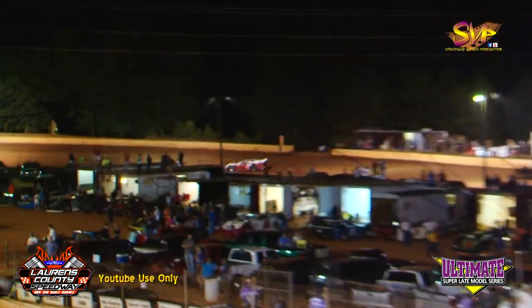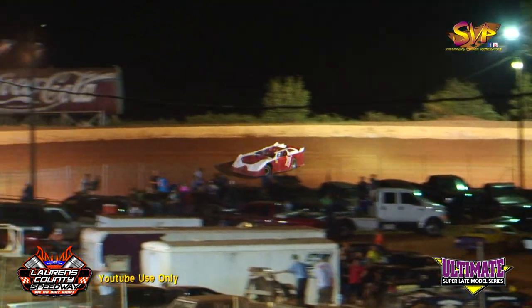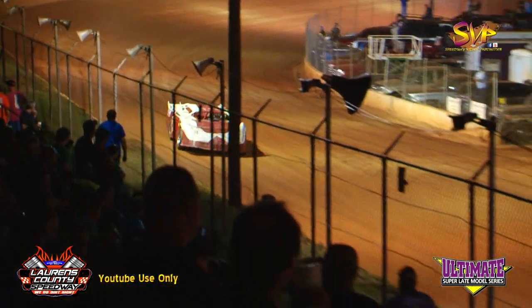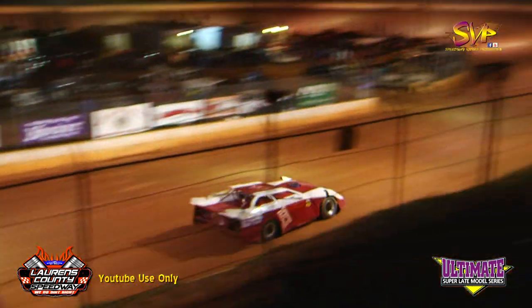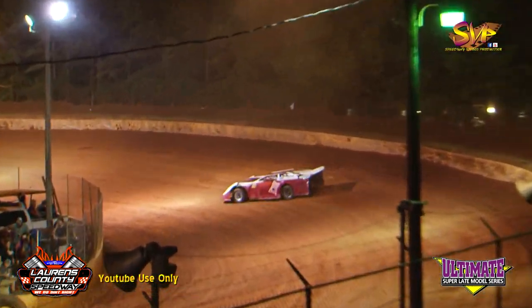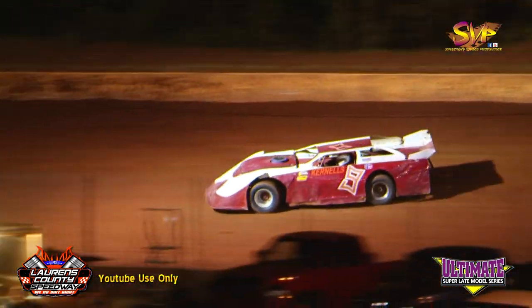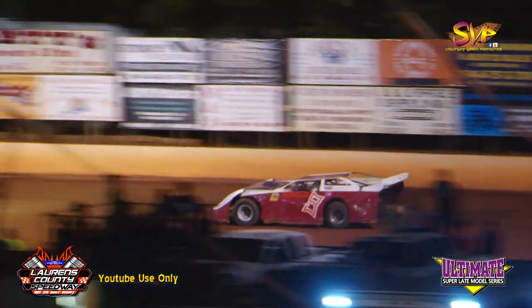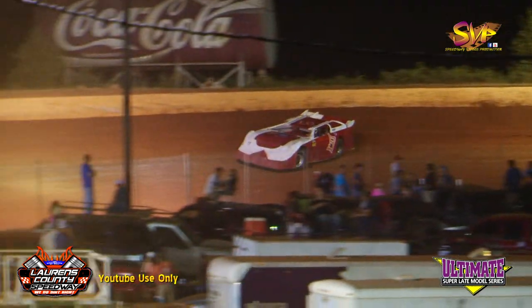First lap Ham: 15.409. First lap for Carls: 17.501. Ham loose down the front straightaway, hangs on to it. 15.056.